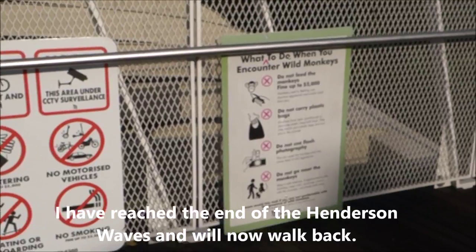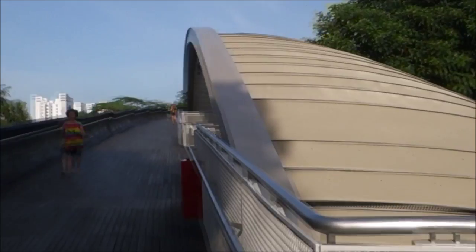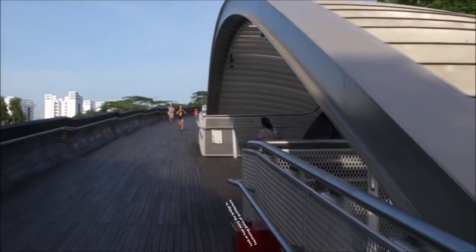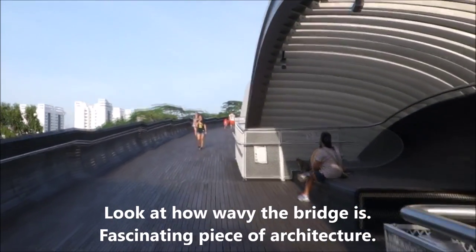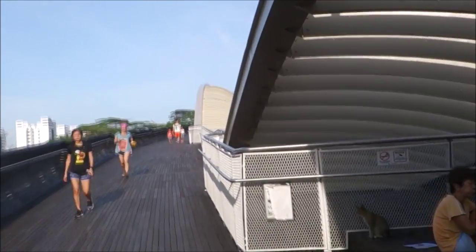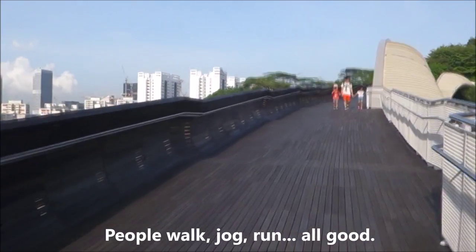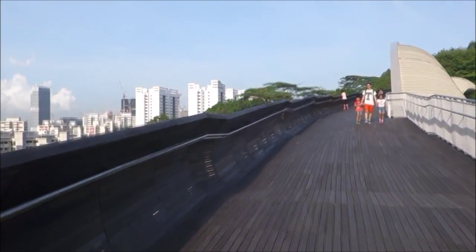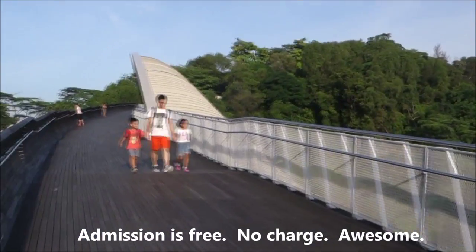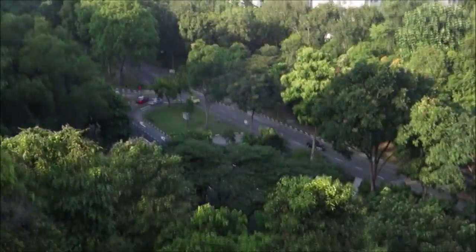Now the Henderson Waves, and I'm walking back. This is how it looks like — Henderson Waves, it's a beautiful bridge, the tallest pedestrian bridge in Singapore. Made of wood, well at least this part of it, and built like waves. You can see it stretches up towards the other hill, cutting across a valley, which has become kind of a road over there.